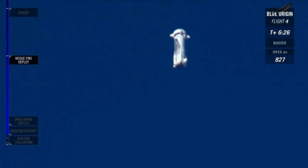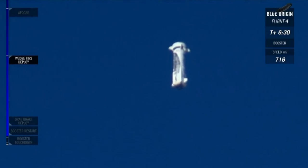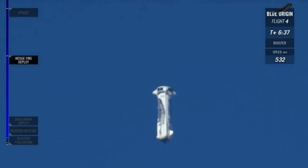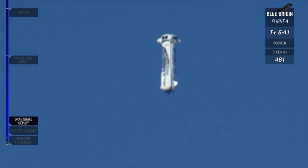30,000 feet altitude. Those drag brakes should be deploying soon. There they go — you can see them. Nice and clean. Watch how it's cutting that speed. 10,000 feet.